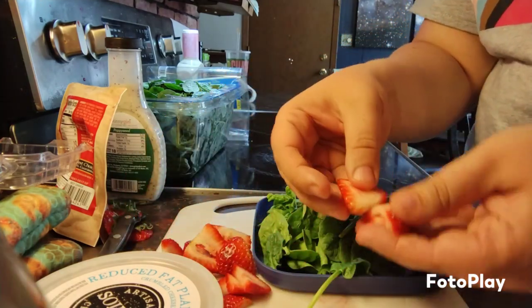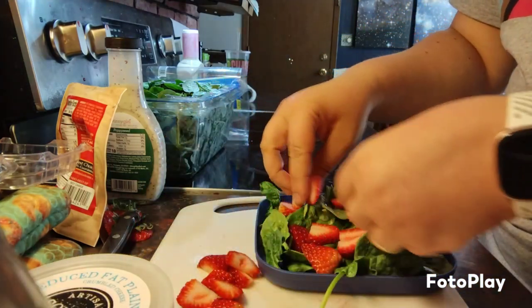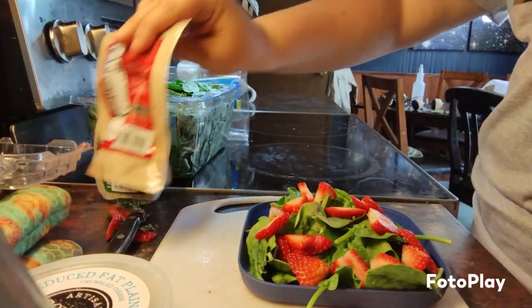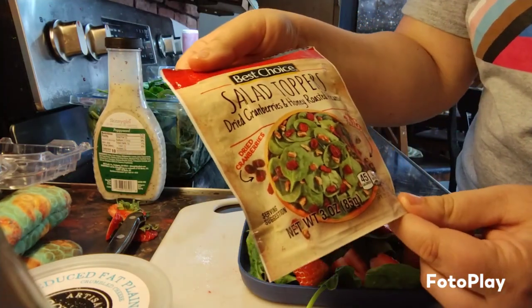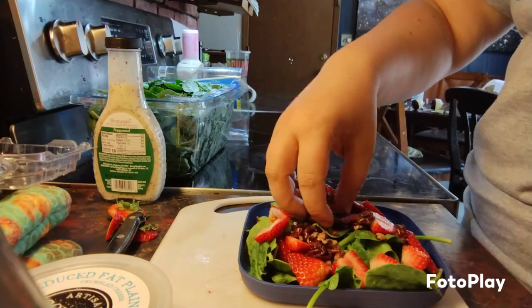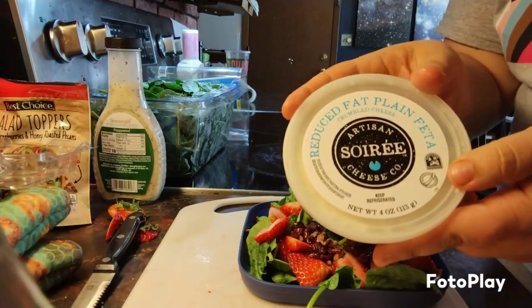I cut some strawberries up, so I'm gonna put some strawberries on. Then I have some cranberries, roasted pecans, and some feta cheese.